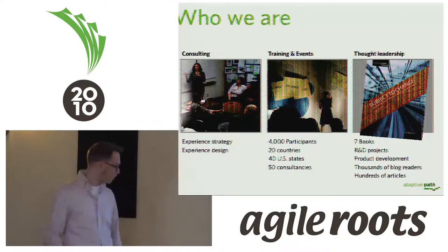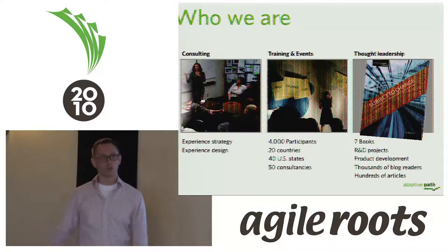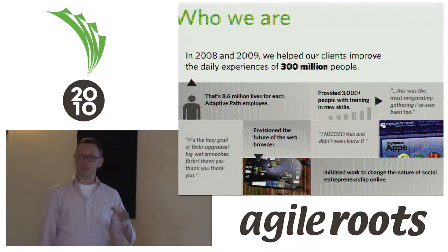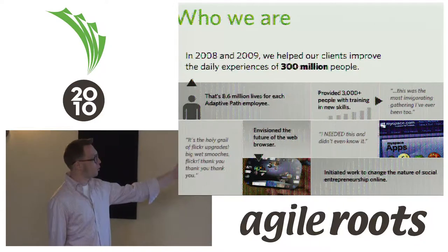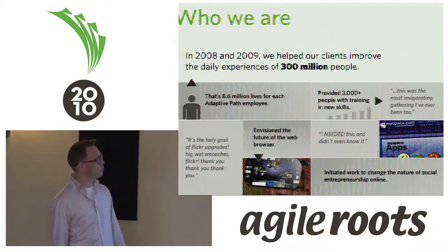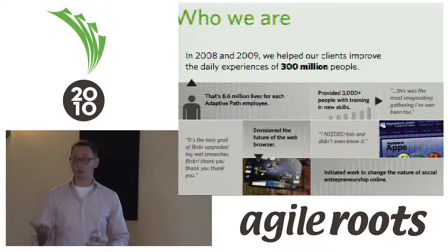Impact is really important to us. We choose our projects based on what kind of positive impact they can have on the world. At the end of the year, we sit down and do some rough back-of-the-napkin calculations about how many people we helped. The last couple of years, we helped about 300 million people — roughly 8.6 million people for each one of our employees. We want the work we do to really be impactful.